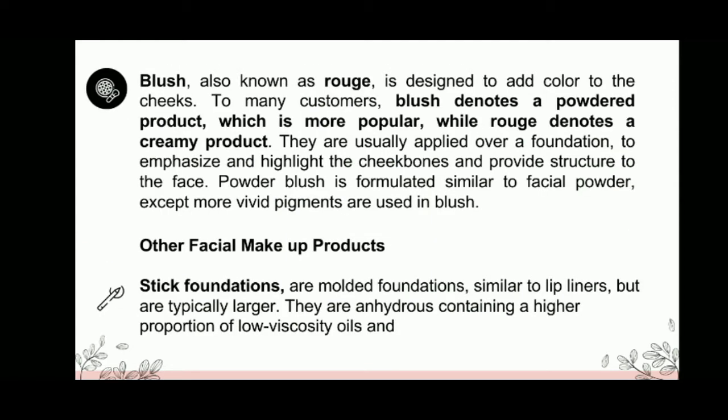Blush, or rouge, is designed to add color to the cheeks. To many customers, blush denotes a powdered product, which is more popular, while rouge denotes a creamy product. They are usually applied over a foundation to emphasize and highlight the cheekbones, and provide structure to the face. Powder blush is formulated similar to facial powder, except more vivid pigments are used in blush.